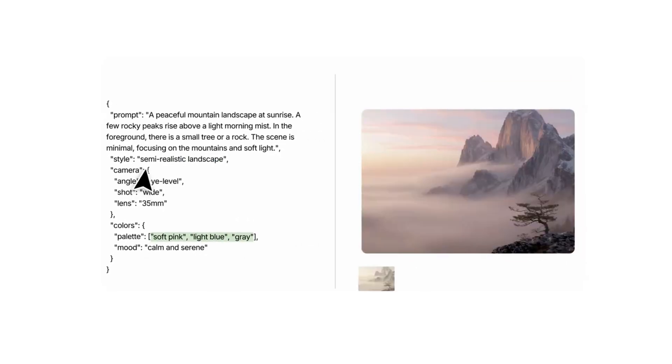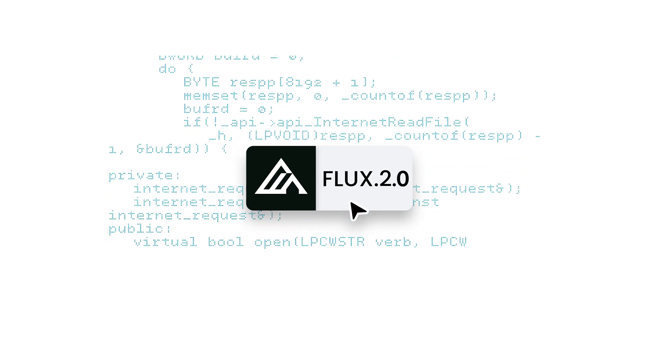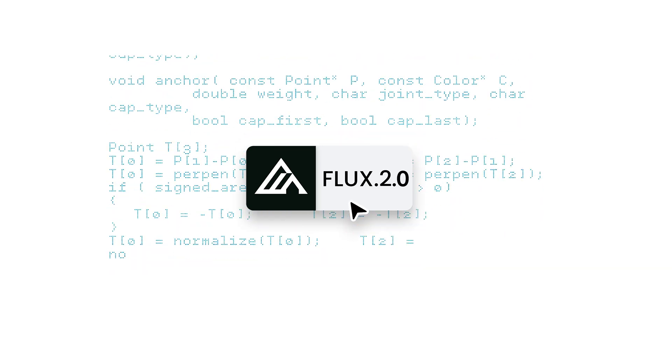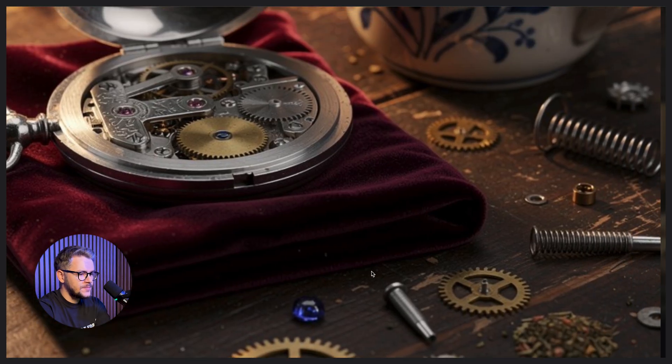A cool thing about Flux 2 is the fact that you can prompt in JSON. I know every image model allows you to prompt in JSON, but the developers are telling us that Flux 2 was optimized for JSON prompts. So let's put that to the test. This is the prompt that we're using, and this is the result. At this level, the human eye cannot understand the differences, but it definitely looks perfect.